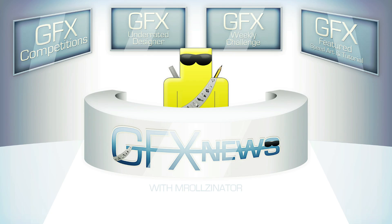On today's show, as always, it's the latest contests in the graphics community on YouTube. This week I have my Under 8 Designer of the Week, my Review of the Week, and my Weekly Challenge. So stay tuned for all of that.